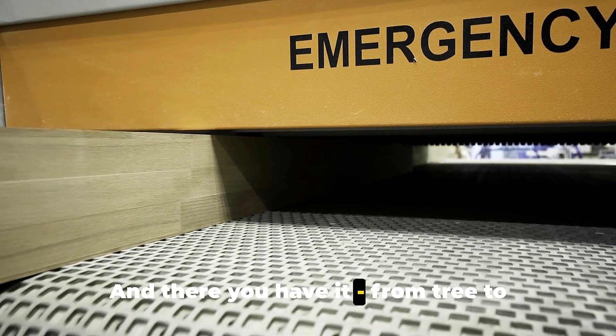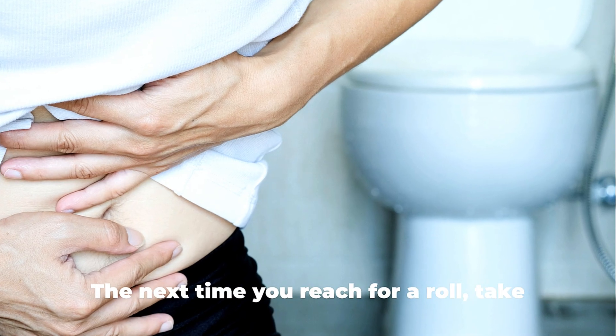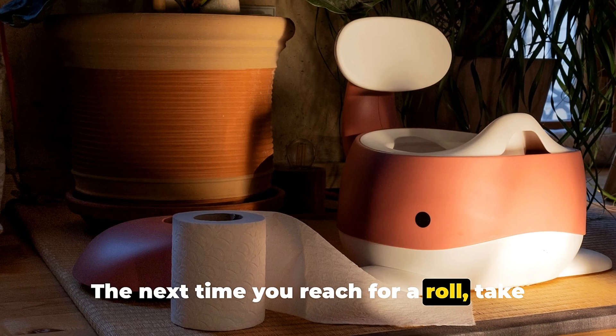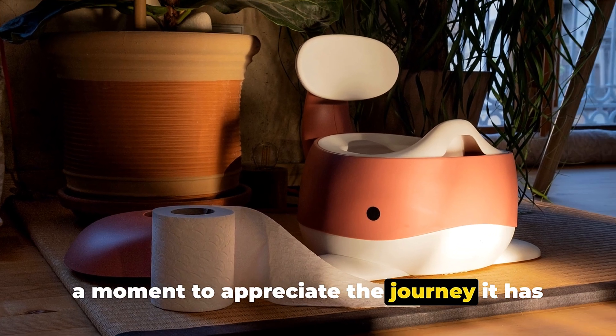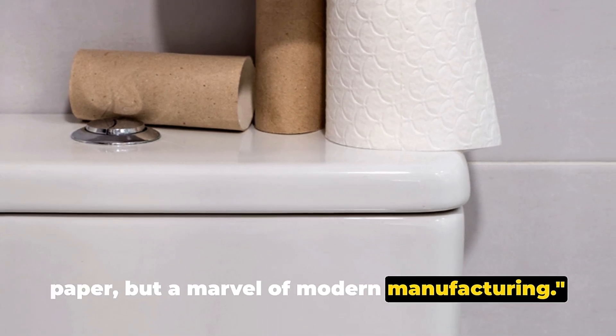And there you have it — from tree to toilet paper roll, ready for your bathroom. The next time you reach for a roll, take a moment to appreciate the journey it has taken to get there. You're not just holding a roll of toilet paper, but a marvel of modern manufacturing.